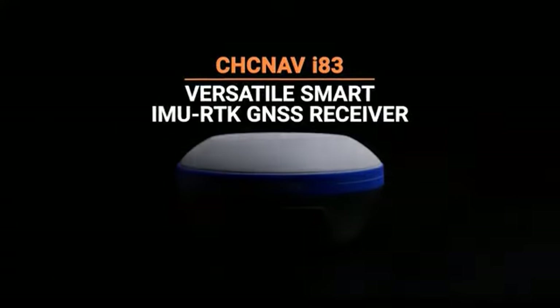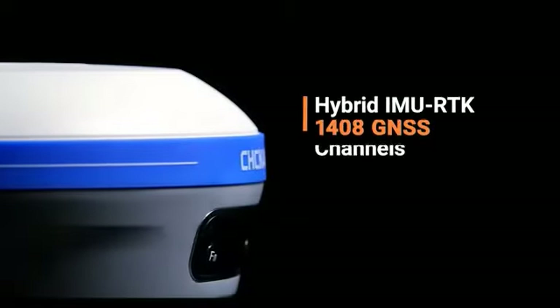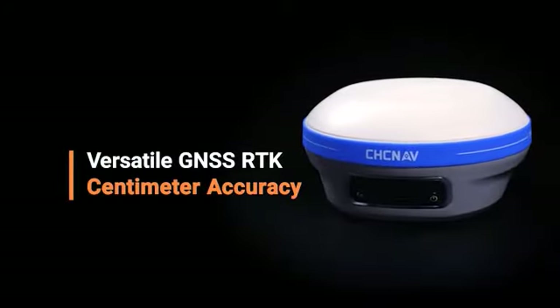More than just a universal multi-brand IMU-RTK GNSS receiver, the i83 is the perfect GNSS-RTK survey tool that any surveying, construction, or mapping professional has come to expect.